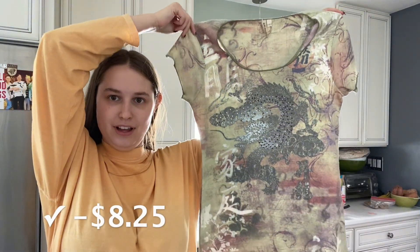I got this at the bins in Grand Rapids — one of the only finds from that day. It is a very Y2K shirt with a beaded dragon on it. And if they don't take this, I will be shocked.